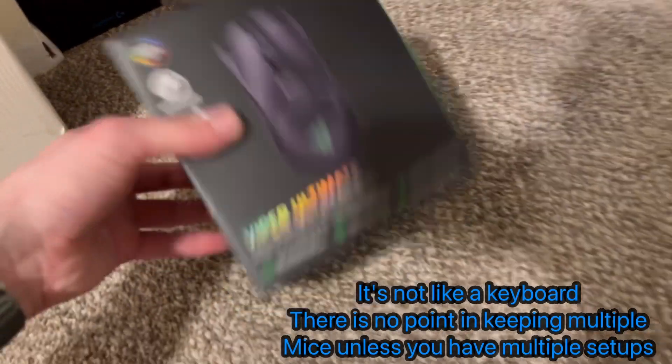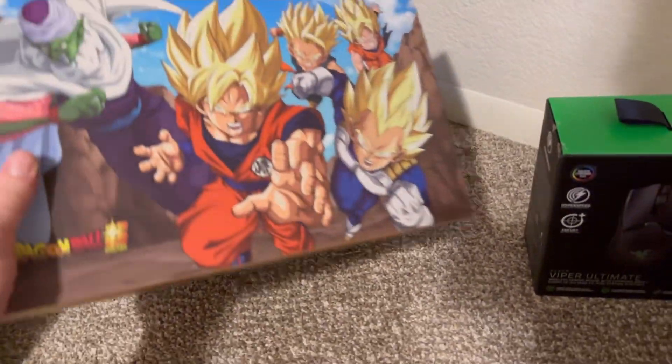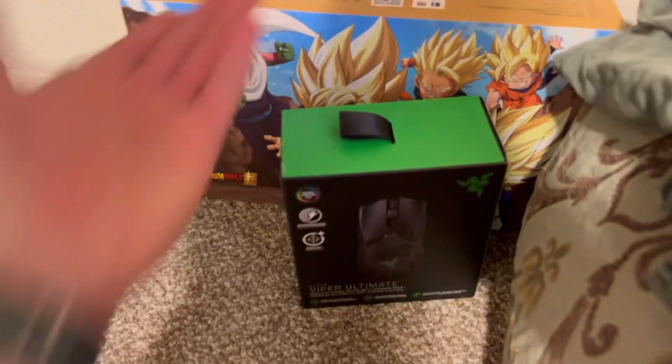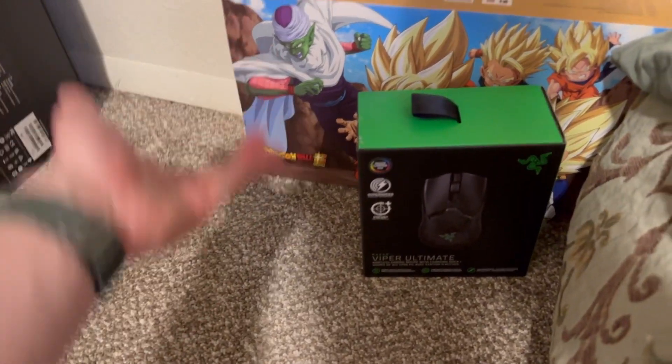The Viper Ultimate — I don't even use it anymore but I still have the product, so I could resell it. I'll keep the box for that. My keyboard box is a Dragon Ball Super special edition — it's the ugliest box I've ever seen, and you don't need to keep the keyboard box.